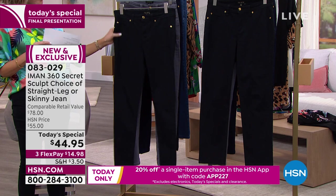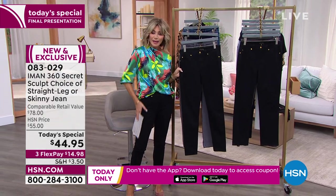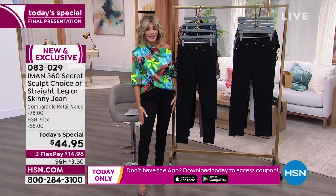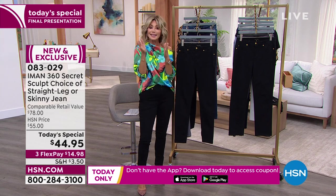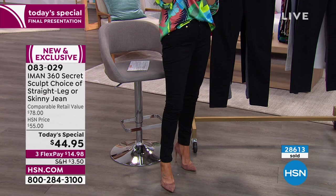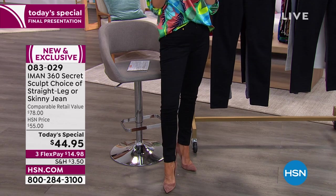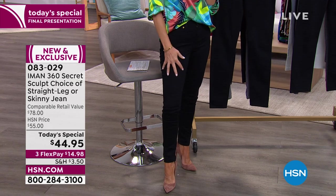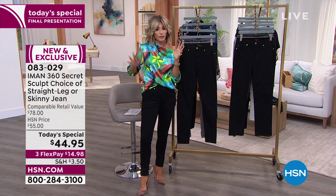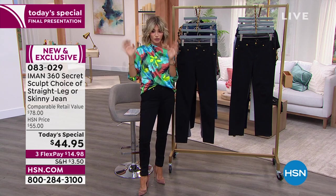I'm wearing this in the black skinny — it's a nice straight silhouette to the knee that slightly tapers in at the ankle. We have sold $28,000 worth, and another $3,000 last hour. So this is last and final chance. Order true to size — I'm wearing a four, though I normally wear a two in Iman.